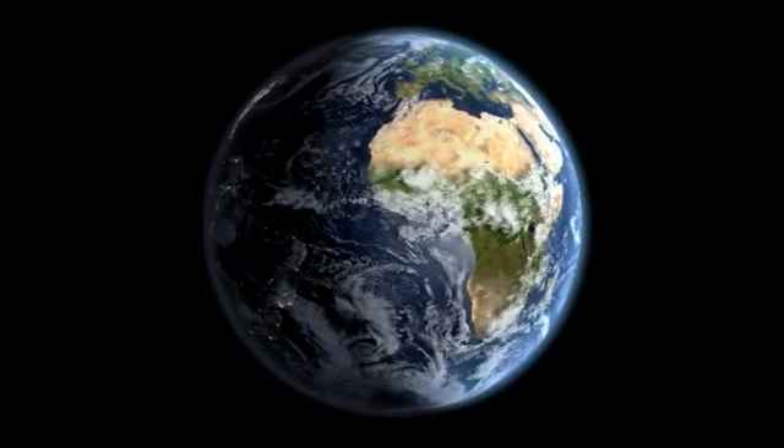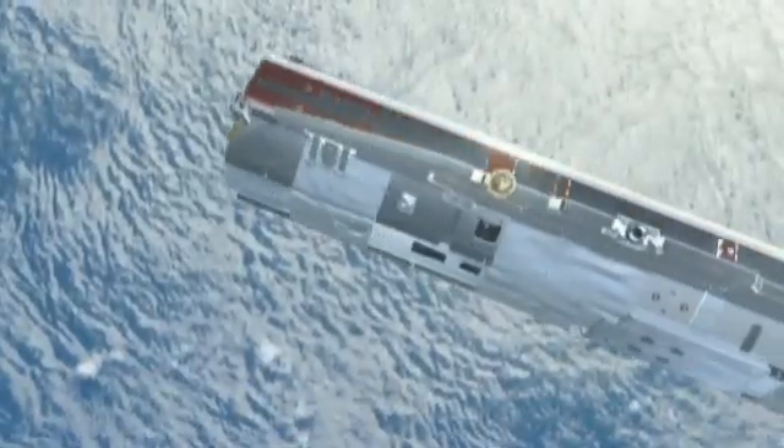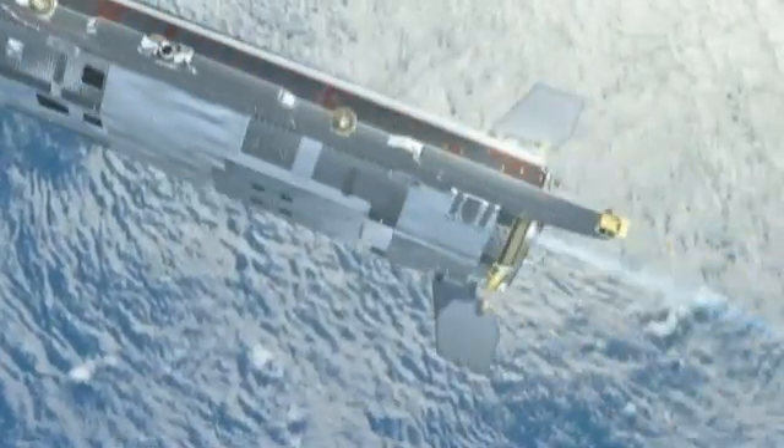At school, we learned that the Earth's gravity is 9.8 meters per square second. But in reality, this is not entirely true. The gravity field does show differences.